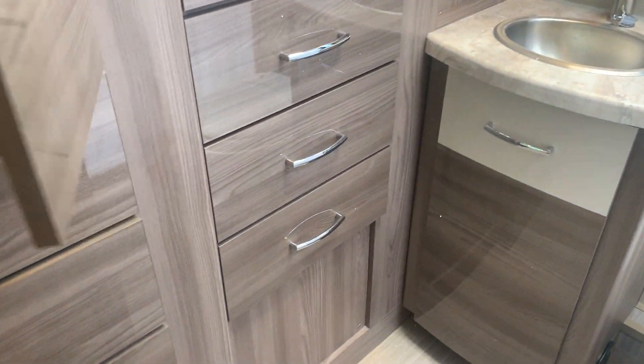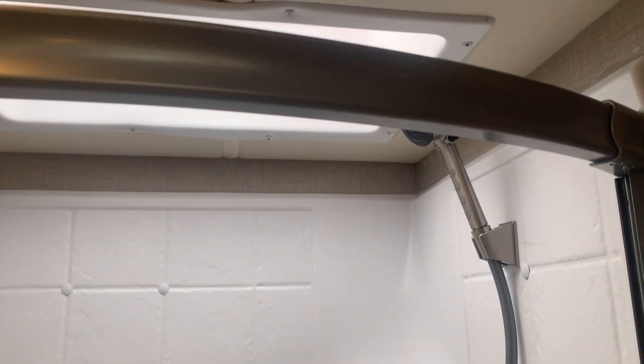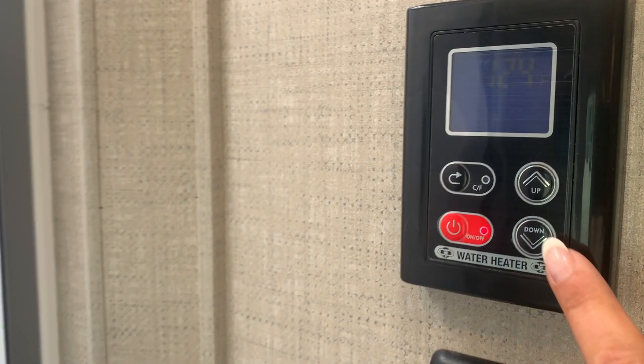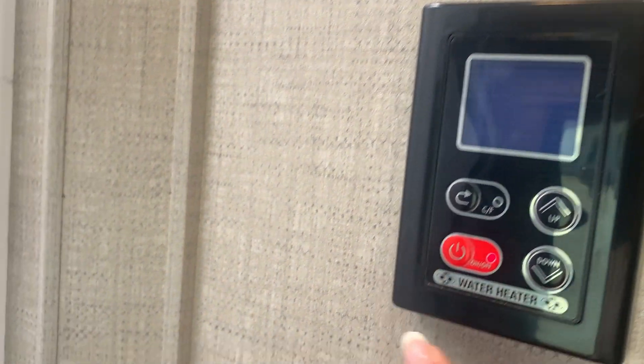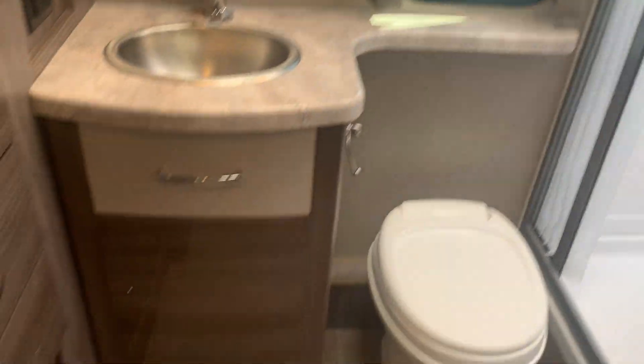And then this is the rear bath — there's your little bathroom.